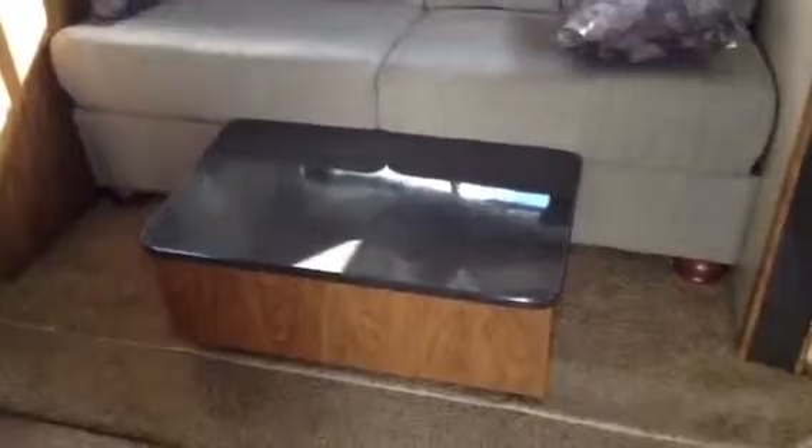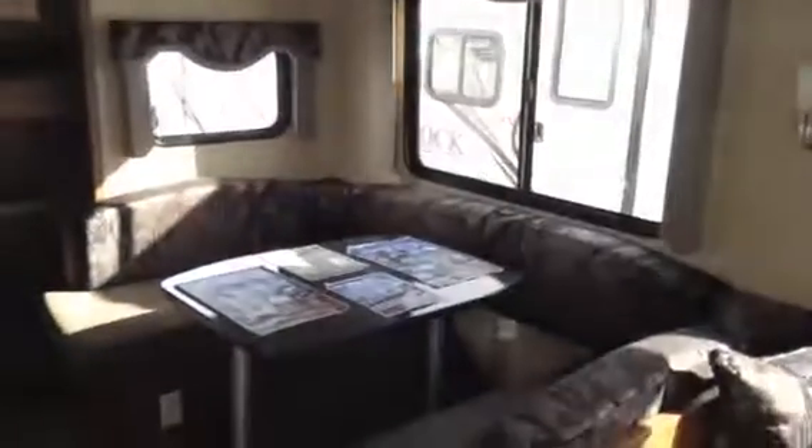As we come in we have our entertainment center. Davenport. There's a little ottoman in there that goes underneath the dinette to make it into a horseshoe dinette. Another drawer there to get access underneath that booth dinette.